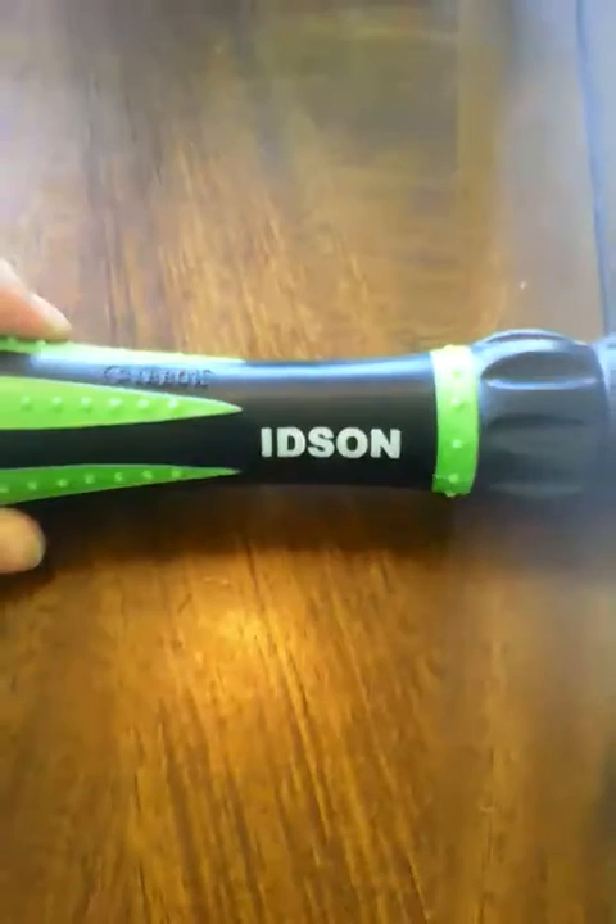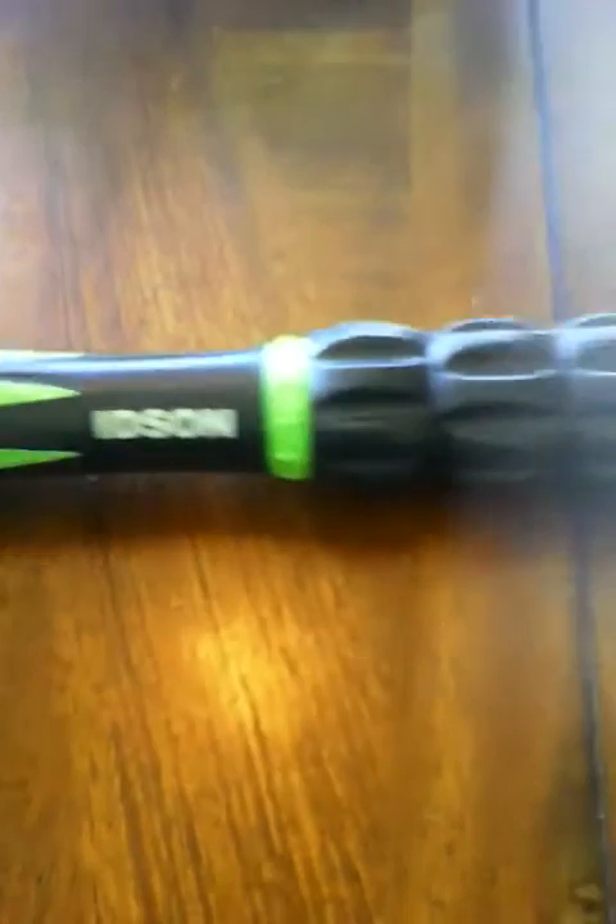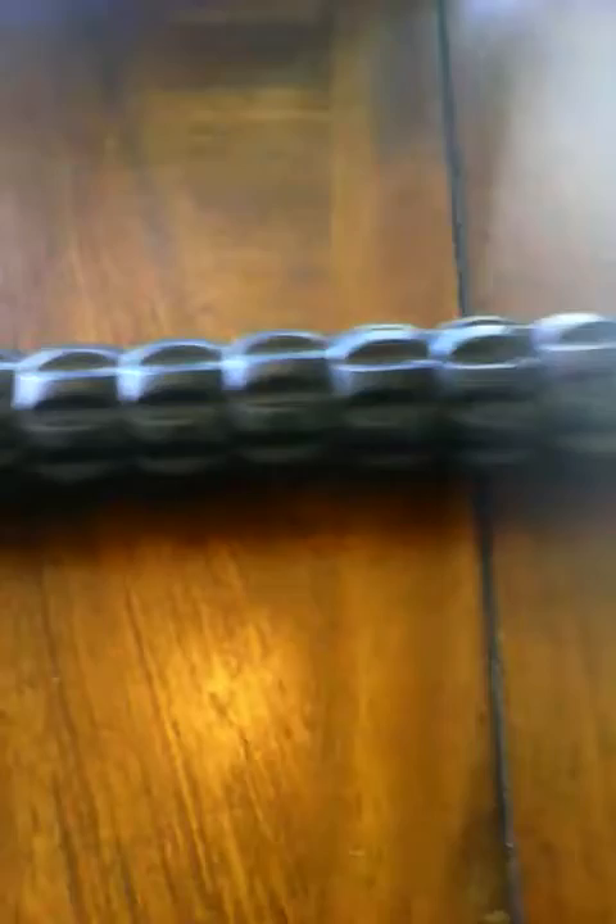I purchased this massaging stick at a discounted price in exchange for my fair, honest, and unbiased review of the massaging stick, and I never guarantee a positive review.